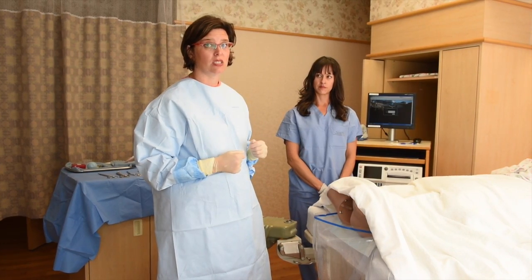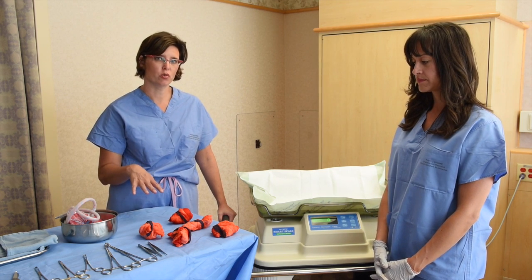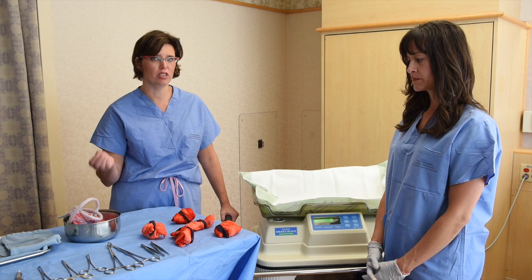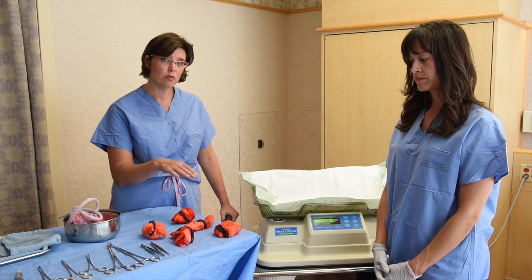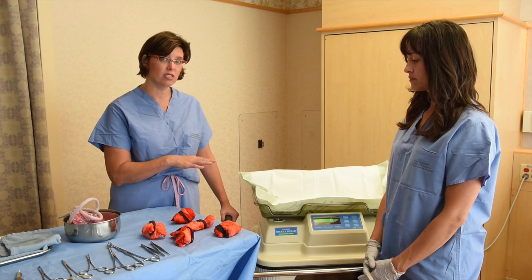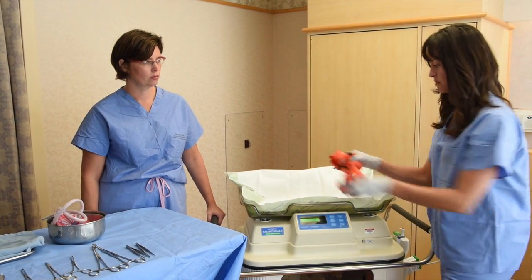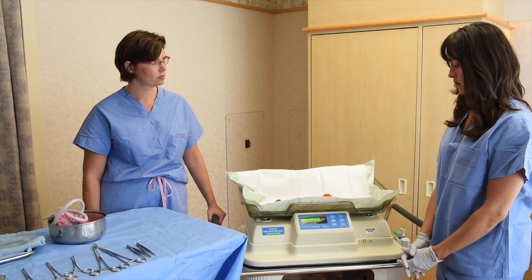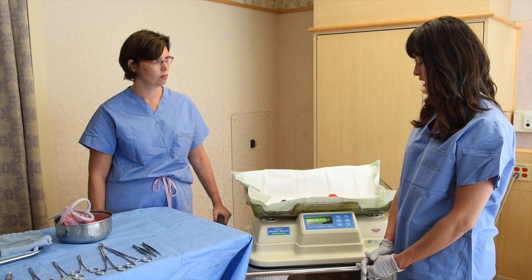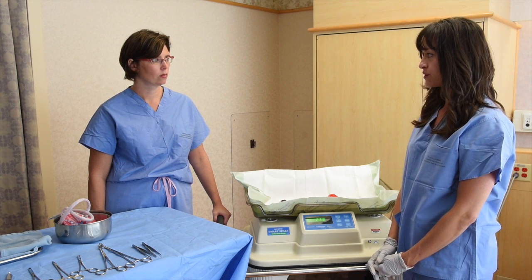Now Becky and I will calculate the blood loss from the weight or mass of our lap sponges. Every unit should have a list of dry item weights posted near the scale. In this case, our lap sponges weigh 20 grams each, and we have five sponges for a total dry weight of 100 grams. Becky places them on the zeroed scale and the total wet weight is 233 grams. Knowing that one gram equals one mil of blood loss, we take 233 minus 100 dry weight for a total of 133 mils.